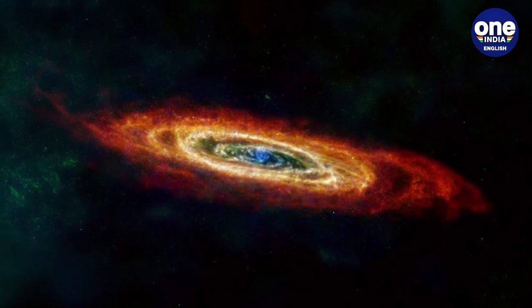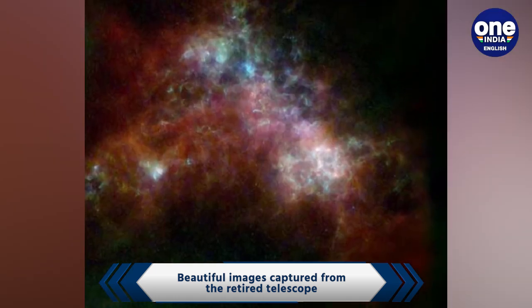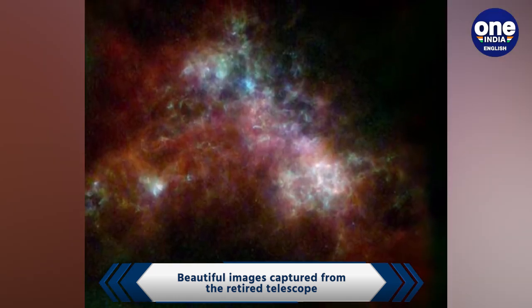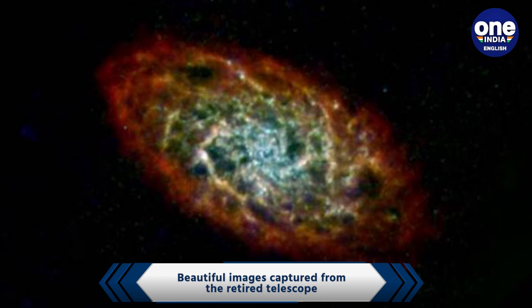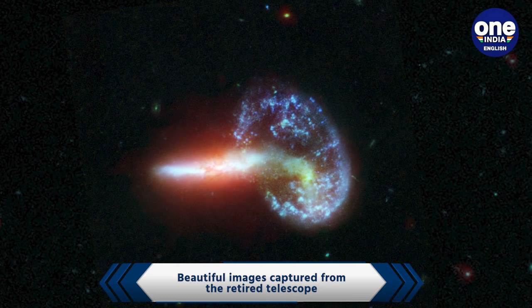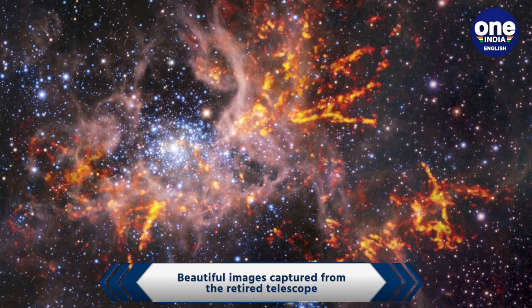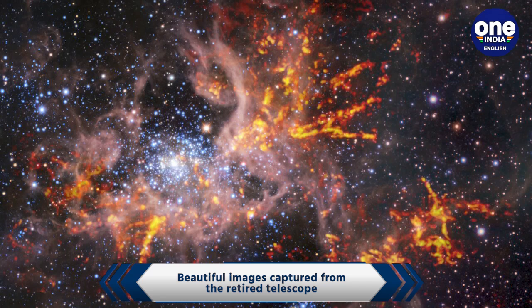Extremely dense new images were captured from the retired telescope. A NASA mission and the European Space Agency show the dust between our four galaxies fills the space. Space dust has a smoky consistency. It is created by dying stars and also from material that creates stars.